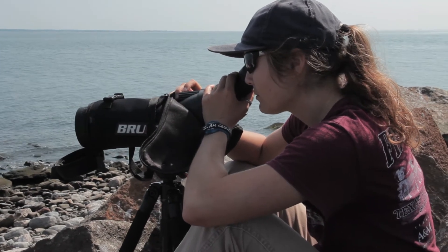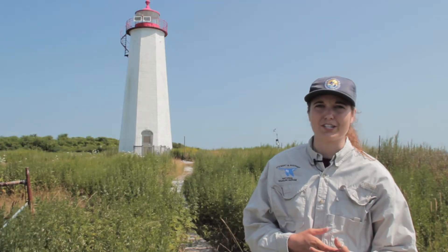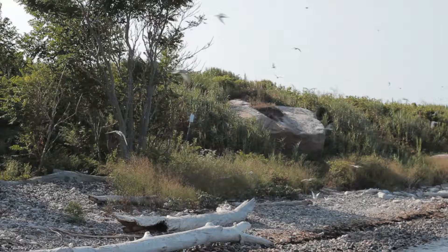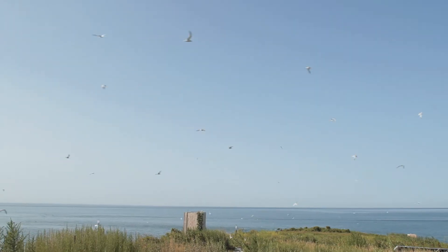My name is Mariah Box. I'm a senior at Texas A&M University, and I'm a wildlife and fishery sciences major. This summer I am a Faulkner Island intern, which is where we currently are. Faulkner Island is a small three-acre island just off the coast of Guilford, Connecticut.